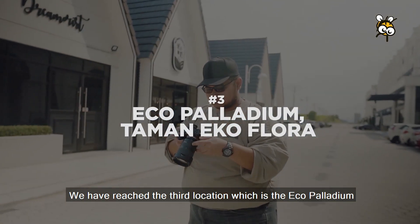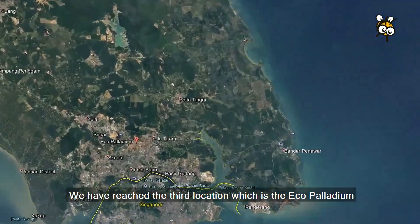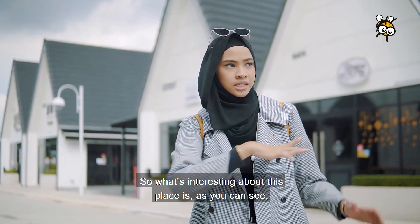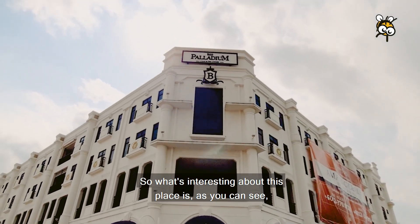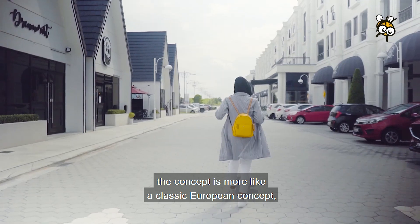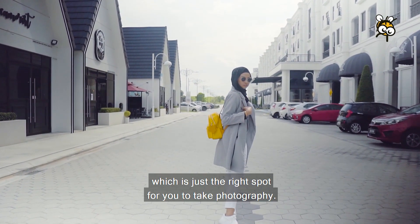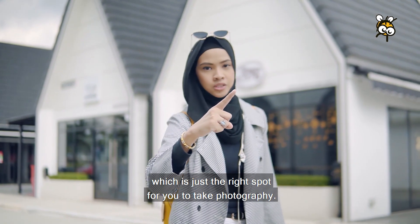We have reached the third location, which is Eco Palladium, located just nearby the second location. What's interesting about this place is that the concept is more like a classic European concept, which makes it just the right spot for photography.